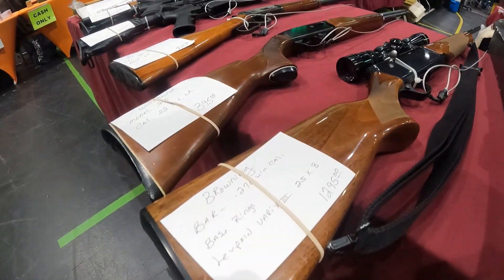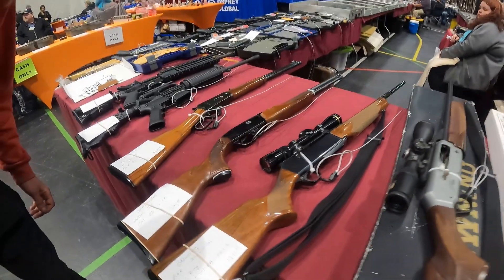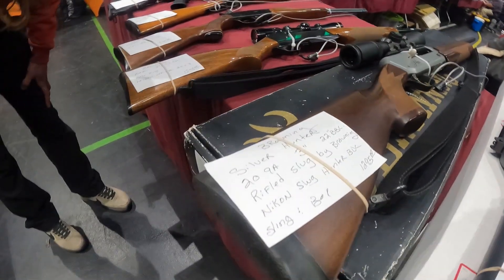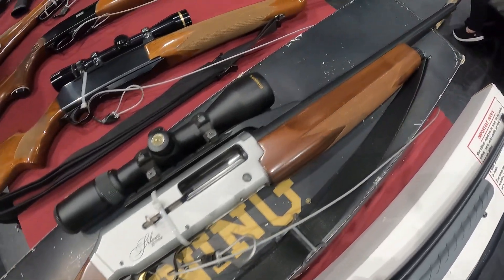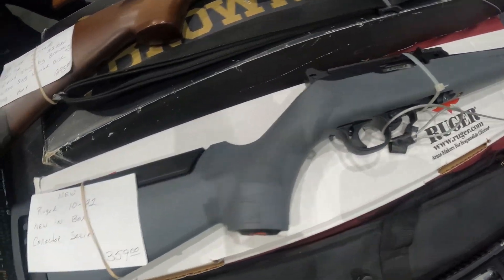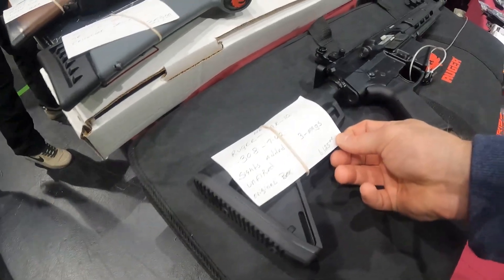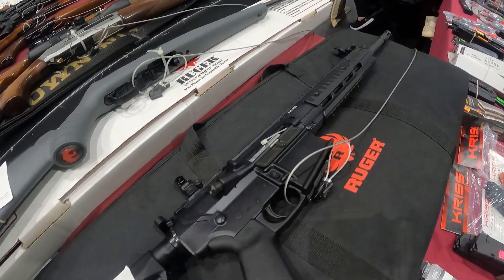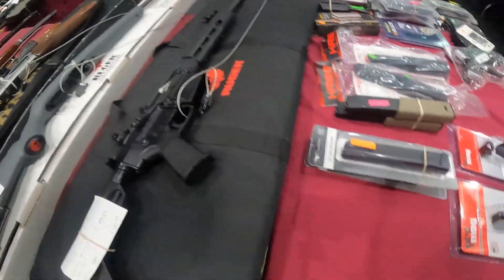Got a Browning BAR — very nice guns — $1,300 on that one. Browning Silver Hunter 20-gauge 3-inch — very beautiful firearm. That's a Ruger 10/22 for $350 — I really need to pick me up one of them. Ruger AR-10 with three magazines, sights included, unfired original in box, $1,125.